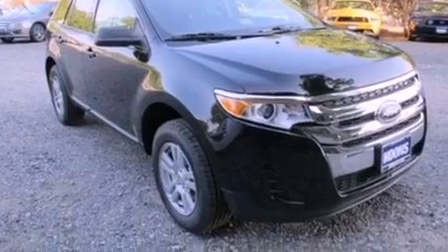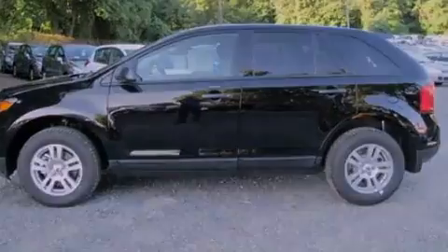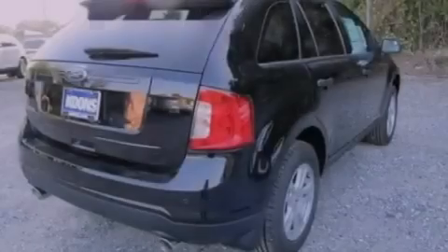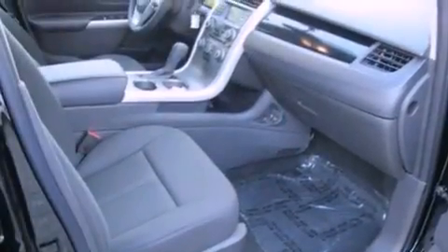Its top features and packages include a convenience package, cruise control, full-power accessories, a six-speaker audio system, a multi-link rear suspension, four-wheel independent suspension, 17-inch wheels, a low-tire pressure indicator, front and rear reading lights, and a rear spoiler.